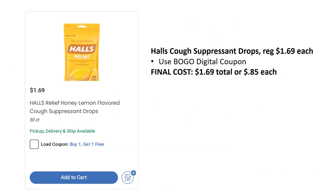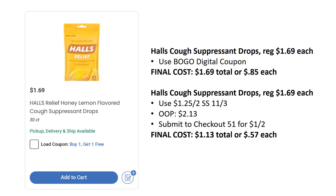I have two scenarios for Hall's Cough Suppressant Drops, regularly priced $1.69. First scenario: use the buy one, get one free digital coupon and pay $1.69 for two, or $0.85 each. However, a better deal if you have Checkout 51: grab two, use $1.25 off two from SmartSource 11/3, pay $2.13 out of pocket, then submit to Checkout 51 for $1 back on two. Final cost is $1.13 total or $0.57 each. Note: you can't use a digital coupon with Checkout 51, since digital coupons show up on your receipt.